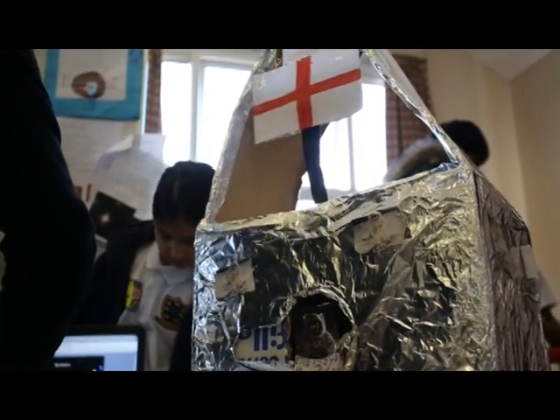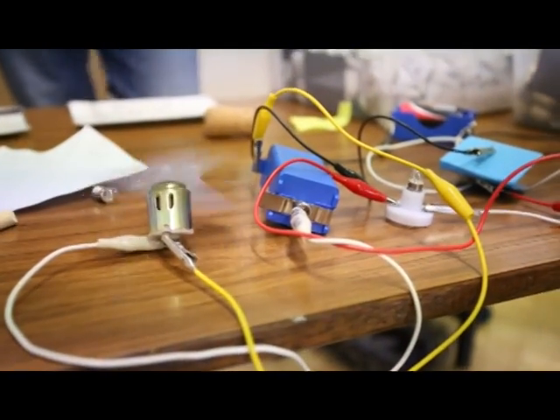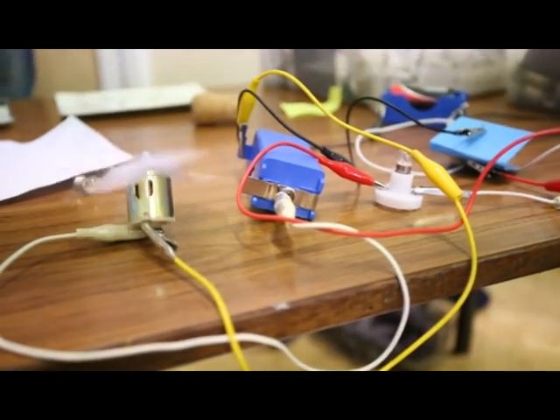With a range of different experiments on show and a school full of enthusiastic pupils, these might actually be the scientists of the future.